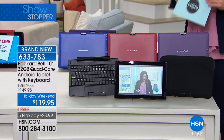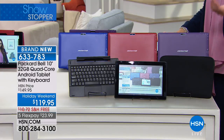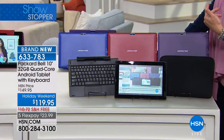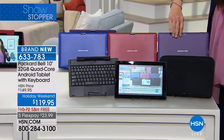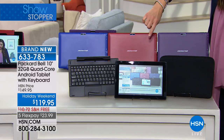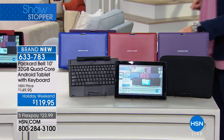We're going to go through all the features, and you're going to really love everything you're able to get at this price point. All you have to do is choose what color you want. We have blue, red, purple, and black available for you. Red is going to be your most limited.